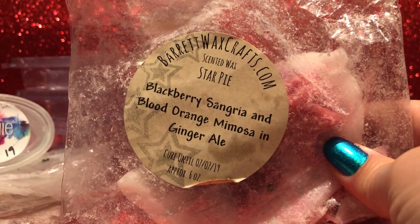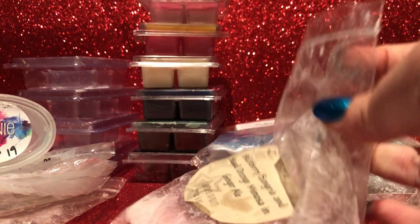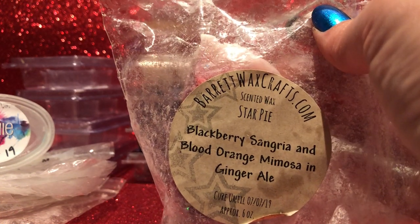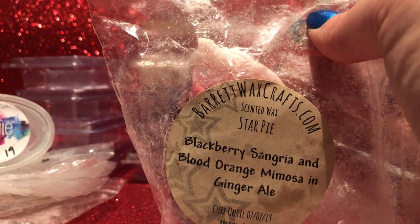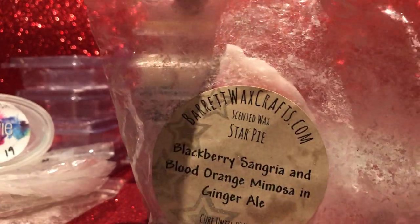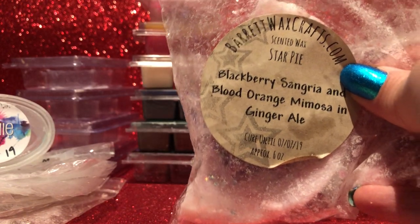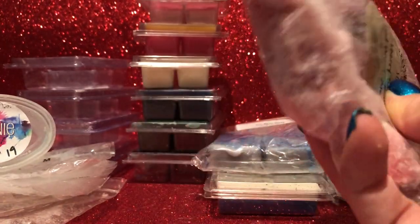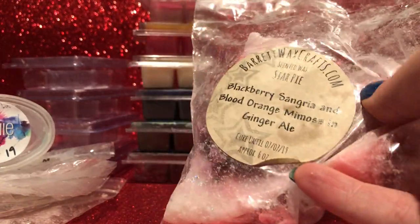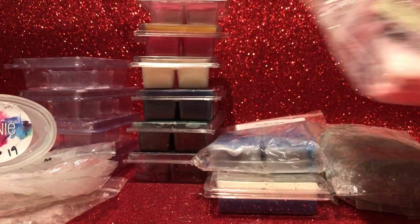From Barrett's Wax Craft — Star Pie: blackberry sangria, blood orange mimosa, and ginger ale. His wax is a bit hit and miss but the star pies have been spot on. Blood orange is a favorite scent of mine, blackberry sangria smells awesome, and his ginger ale is fantastic. It's quite a heady scent — not a subtle background scent, it's really noticeable and strong, so you have to be in the mood for it. I really really enjoy it; I've still got just over half the pie left but I'd possibly replace it, maybe not this year but maybe next year.